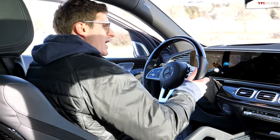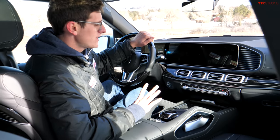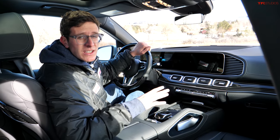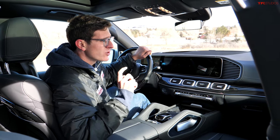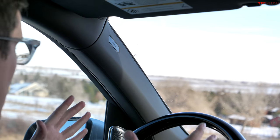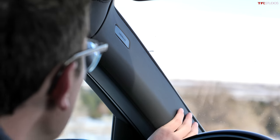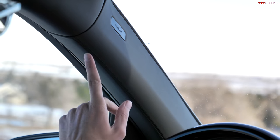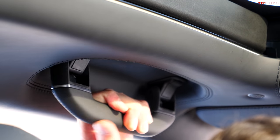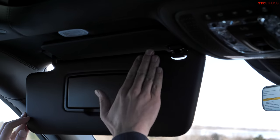Stepping into the front seats of the Maybach. At first glance it doesn't look all that different from other Mercedes GLS products, but when you start looking carefully you notice a ton of little craftsman details. Basically every material in the Maybach is wrapped in stitched leather — you won't find any plastic in this vehicle. Even stuff like the A pillar: stitched leather. The headliner: stitched leather. Grabbing the grab handle: stitched leather. Even the sun visor — you guessed it — stitched leather.